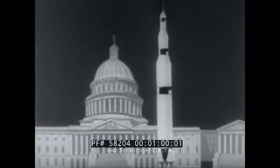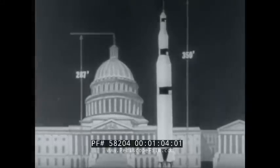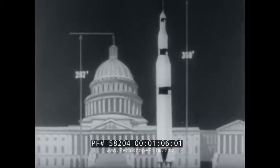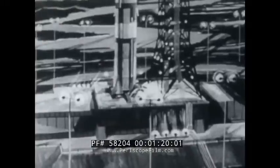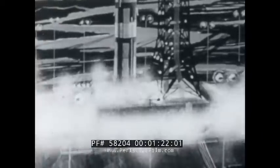The Saturn V is America's moon rocket, taller even than the Capitol Dome — a mighty launch vehicle 350 feet in height. Space scientists have programmed the Saturn V to fire an Apollo spacecraft into lunar orbit and help land the first man on the moon. Target date is 1969.